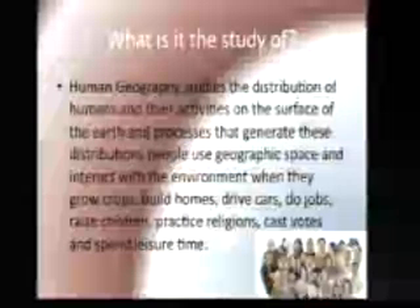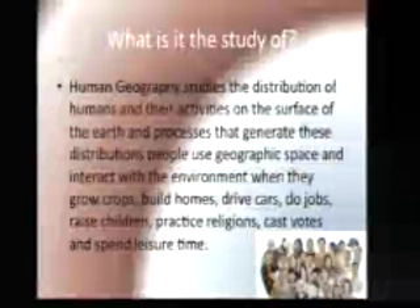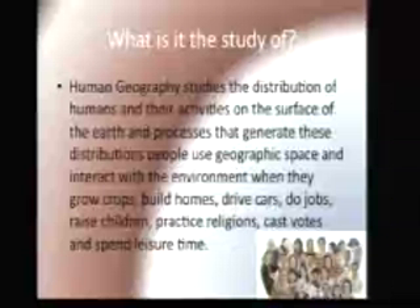Human Geography. What is the study of Human Geography? Human Geography studies the distribution of humans and their activities on the surface of the earth, and the processes that generate that distribution.